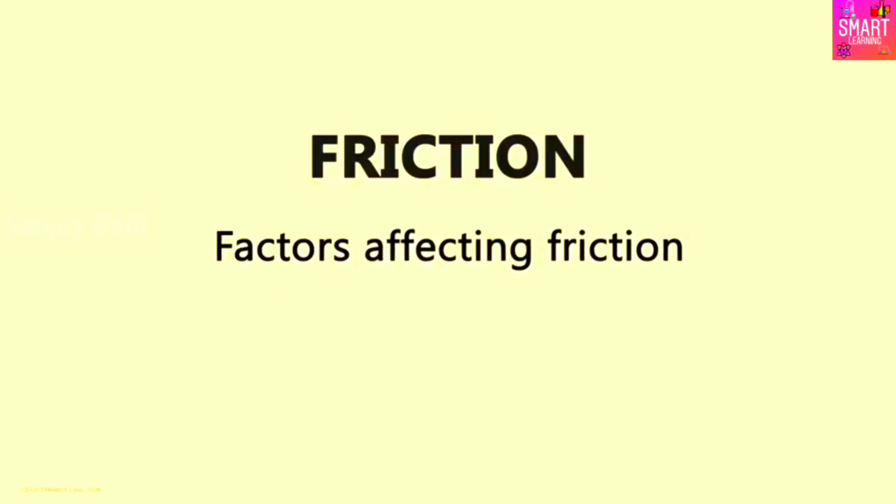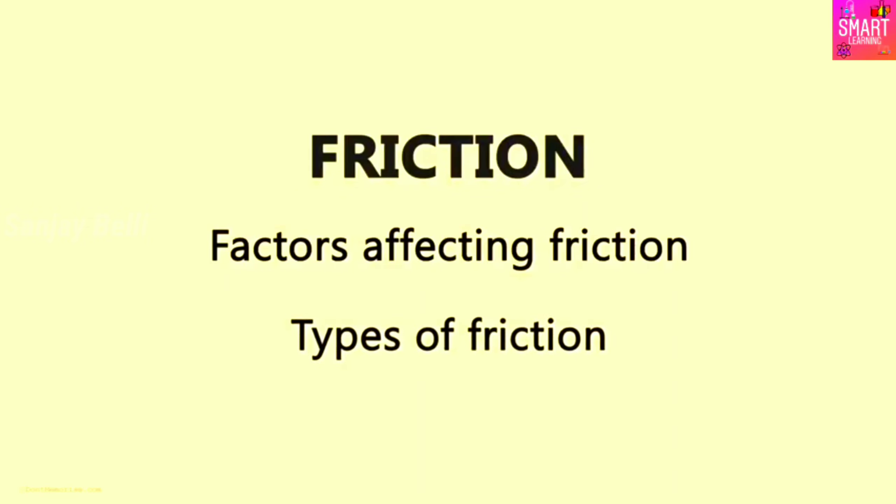In the coming videos, we will learn a lot more about friction. We will see the factors affecting friction, understand if friction helps us in everyday life or not, and also cover the different types of friction. Thank you for watching.